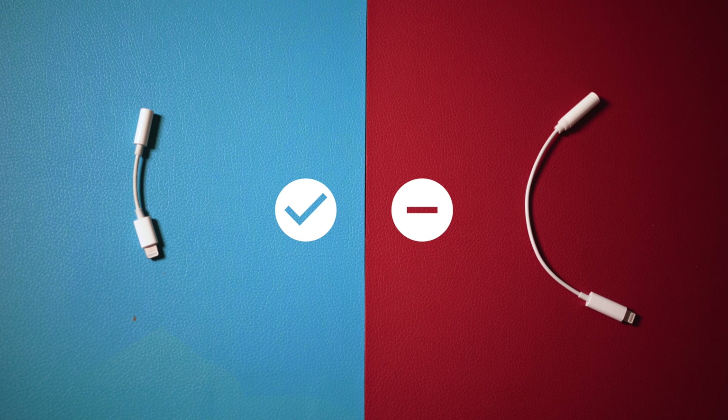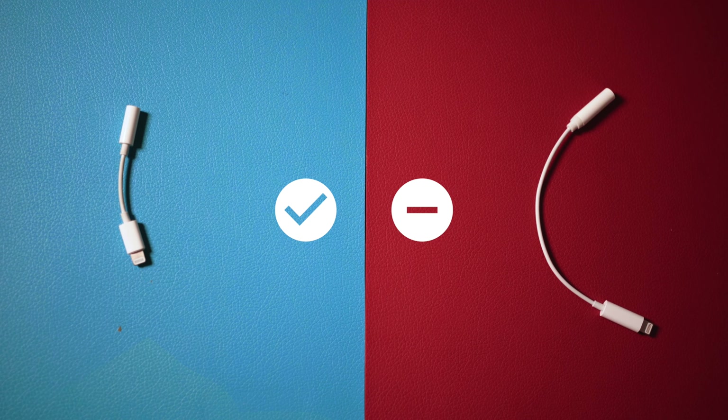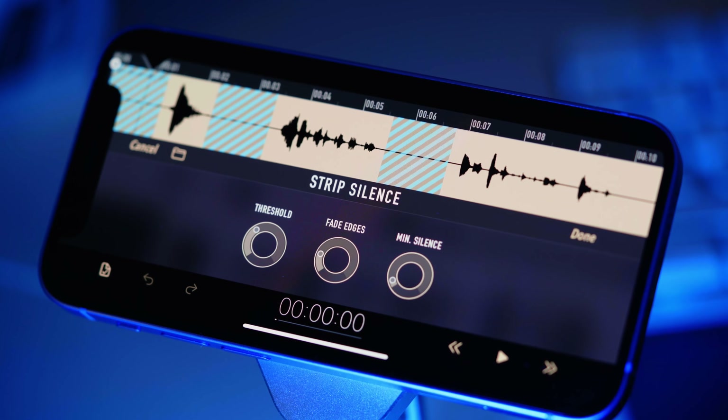If you wish to use an audio jack adapter, I highly recommend the original one, because the one I bought from some Chinese shop simply doesn't support voice input, only headphones. When it comes to editing, my favorite tool is Ferrite Studio. It's great if you need to edit a podcast on the go, and even on such a tiny screen, you can have up to three tracks visible at the same time.